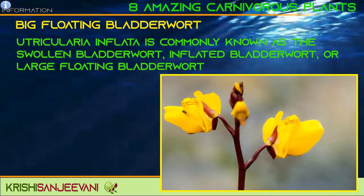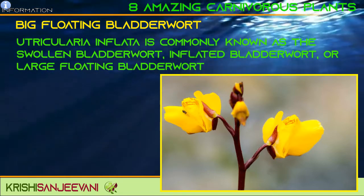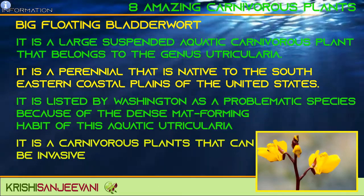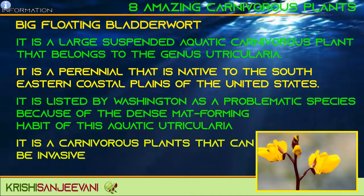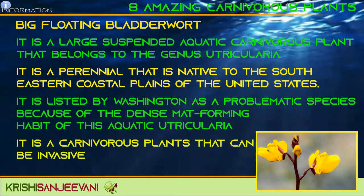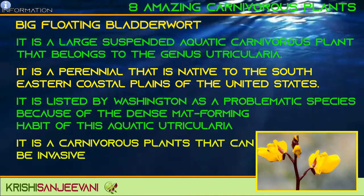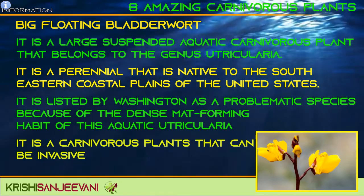Utricularia inflata, commonly known as the swollen bladderwort, inflated bladderwort, or large floating bladderwort, is a large suspended aquatic carnivorous plant that belongs to the genus Utricularia. It is a perennial native to the south-eastern coastal plains of the United States. It is listed by the state of Washington as a problematic species because of the dense mat-forming habit of this aquatic Utricularia. It is one of the few carnivorous plants that can be invasive.